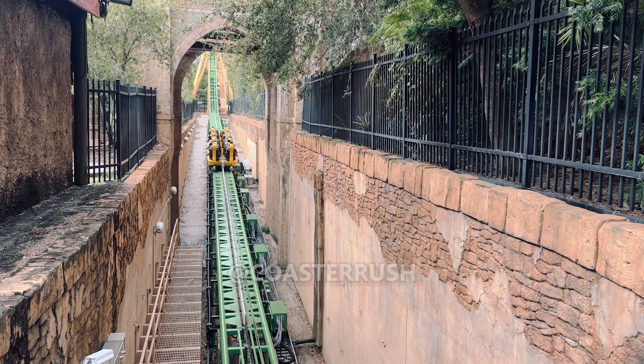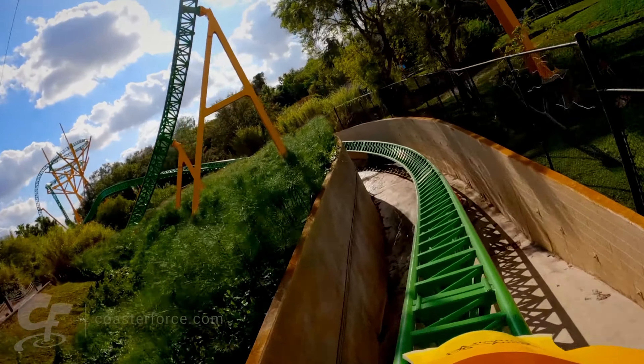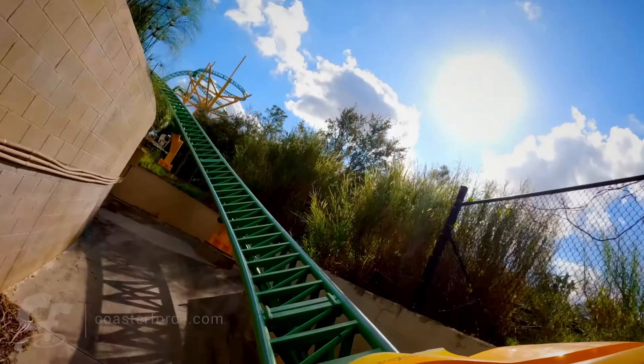Like Kumba, this ride is another great-looking coaster. It is immersive in its environment, and it has such a low height requirement that everyone can ride it.